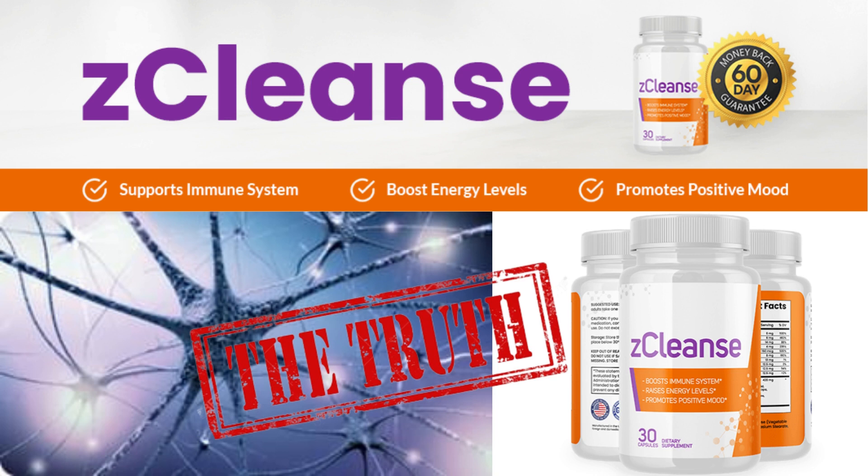Hello everyone, my name is Eduard and in this video I will tell you everything you need to know about Z-Cleanse before buying this product. I will give you very important information and I also have some alerts about Z-Cleanse that I will tell you, to prevent you from losing money or even harming your health. So pay close attention to this video and stay until the end.